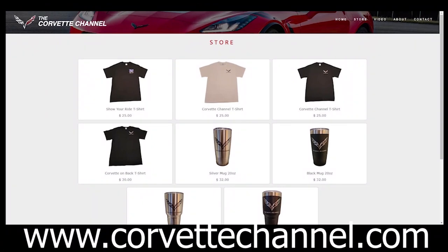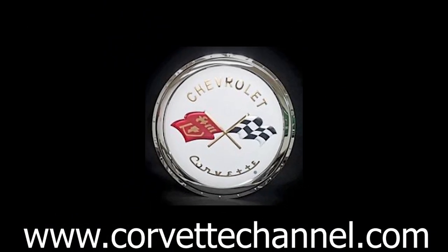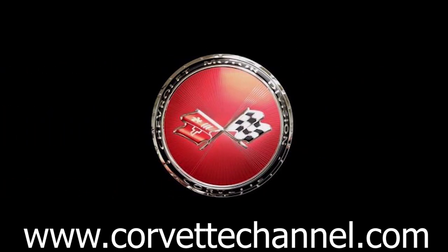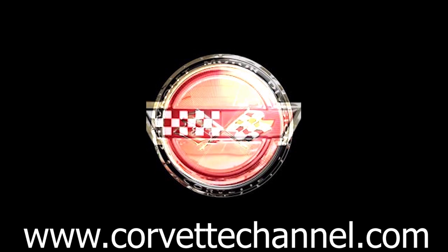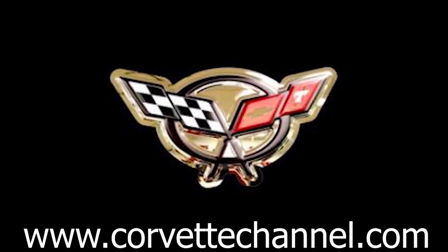Go to CorvettChannel.com and look in our store section — we actually got a store up and running finally. We have some shirts, mugs, and other merchandise, and we'll be adding more as we go. We are also now a dealer for Chrome Dome signs, so we'll be putting those up on the web soon. If you're interested in a sign, let me know and I can send you pictures.